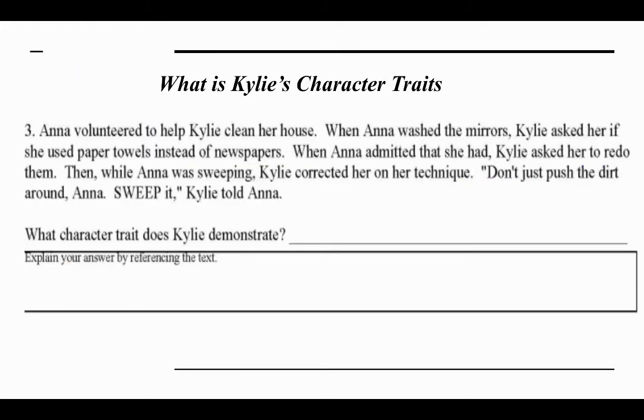Let's practice. 'Anna volunteered to help Kylie clean her house. When Anna washed the mirrors, Kylie asked if she used paper towels instead of newspapers. When Anna admitted that she had, Kylie asked her to redo them. Then while Anna was sweeping, Kylie corrected her on her technique: Don't just push the dirt around, Anna — sweep it.' What character trait does Kylie demonstrate? I'll give you a minute. Remember, write the trait in your notebook and give text evidence to support it.